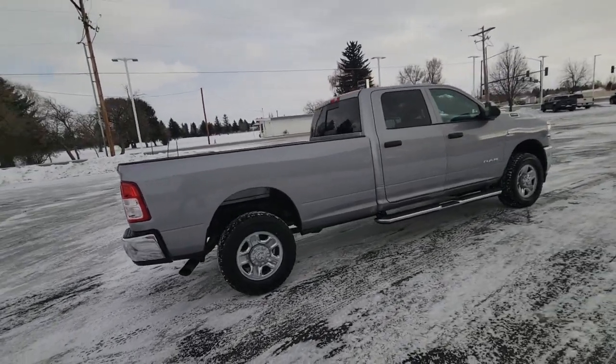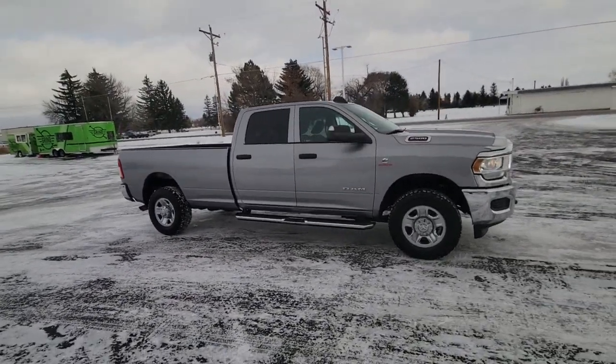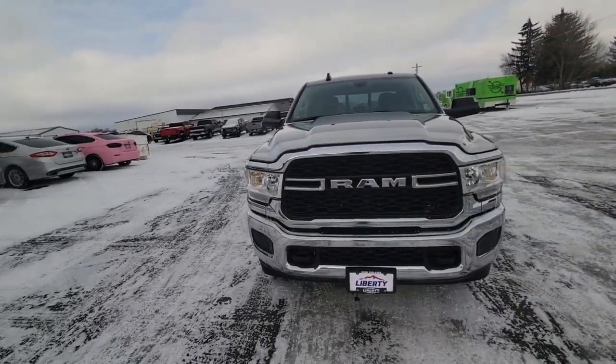These are just some of the great options this vehicle comes with: keyless entry, bed liner, chrome wheels, keyless start, passenger vanity mirror, tire pressure monitoring system, auxiliary audio input, trip computer, side airbag, and rear parking aid.